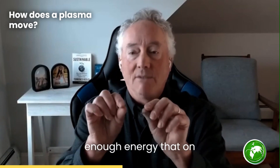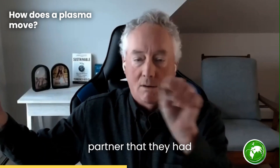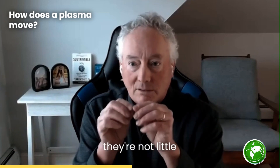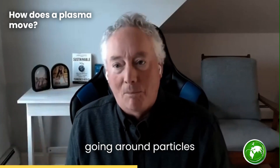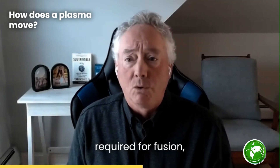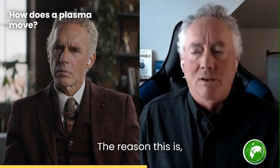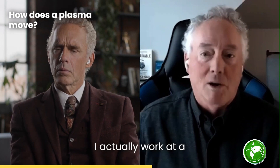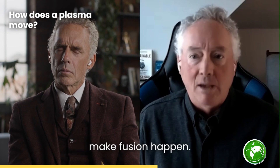Basically what happens is there's enough energy that, on average, the electrons are all pulled away from their partners. The distinguishing feature of a plasma is that they're not little atoms wiggling around — they're actually freely moving particles that all have electric charge. Particularly when you reach temperatures required for fusion, everything has a charge. Plasma is a discipline in and of itself. I actually work at a place called the Plasma Science and Fusion Center. Plasma is the central medium that you use to make fusion happen.